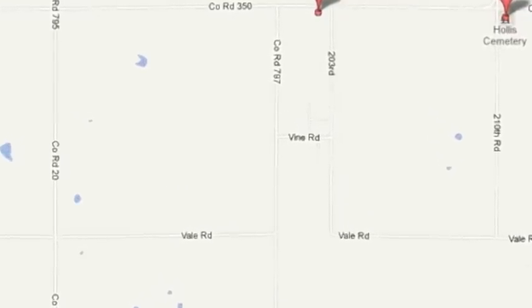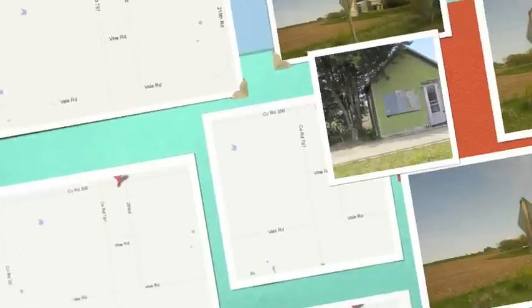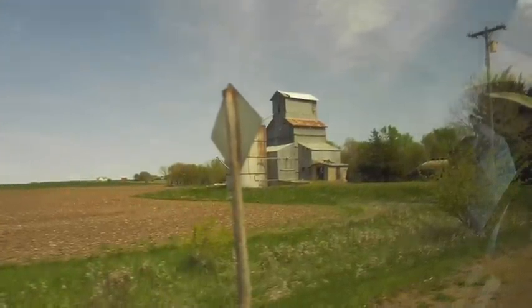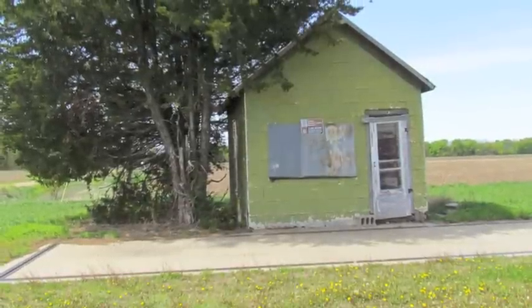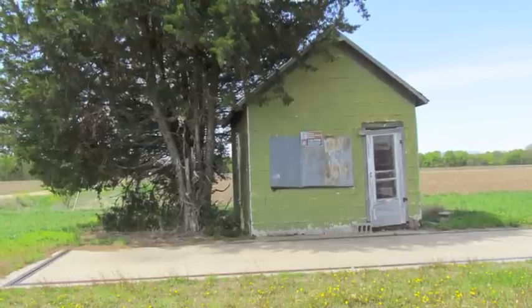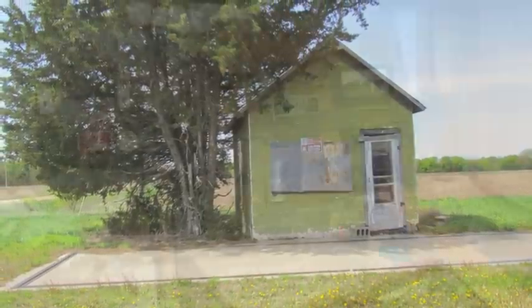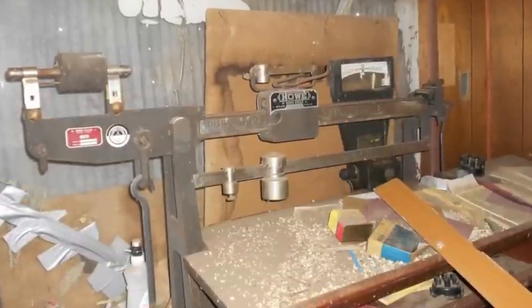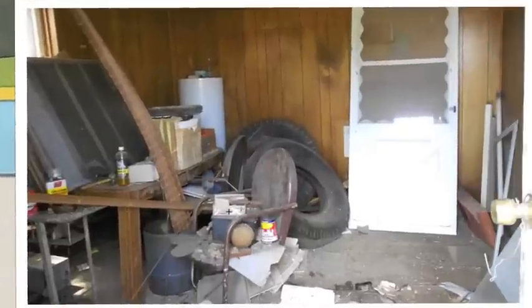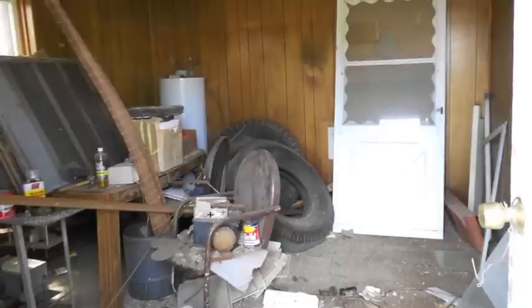My mom grew up in a farmhouse a few miles away from Hollis, and this is the grain elevator where my grandpa used to bring his wheat. The cement slab right here actually weighed your crop, and right inside this office here is a balance machine, and this would tell them how much crop they had with them.